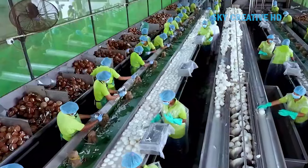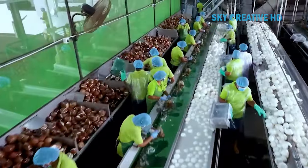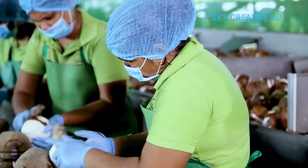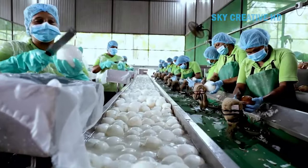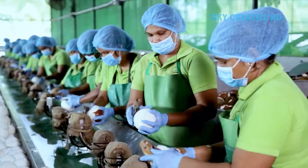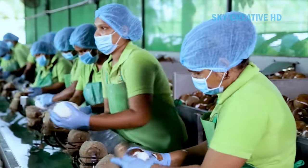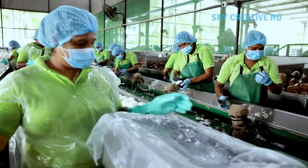The process of extracting coconut milk involves several steps, each crucial in obtaining the desired consistency and flavor. From selecting the right coconuts to the final storage of the extracted milk, every stage contributes to the quality and taste of the end product. Understanding the intricacies of this process is essential for achieving the best results when using coconut milk in cooking and baking.